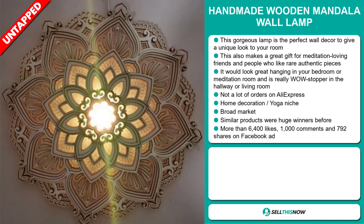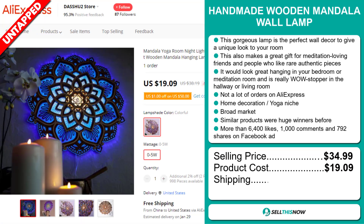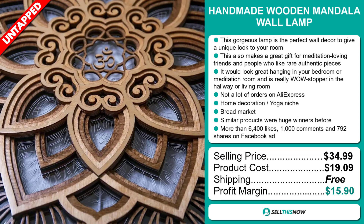Now, the selling price for the Handmade Wooden Mandala Wall Lamp is just under $35, whereas the product cost is only $19.09. Shipping is completely free, so you're looking at a good profit margin of $15.90. Sell this now!